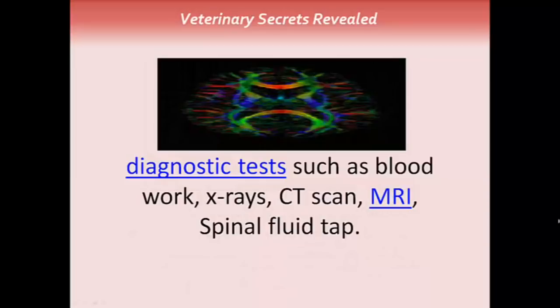Your veterinarian may suggest specific diagnostic tests such as blood work, x-rays, and more advanced ones such as CT scans, MRIs, and spinal fluid taps.